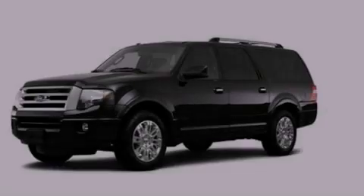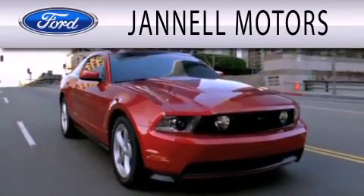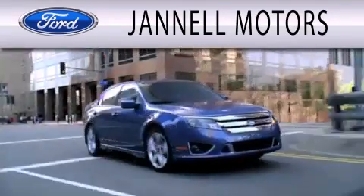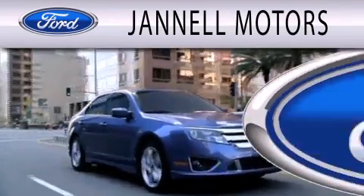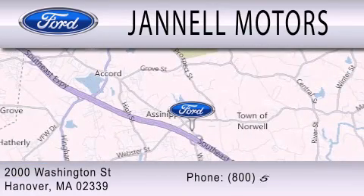Contact us today to arrange your test drive. Janel Motors is dedicated to doing everything possible to ensure that the experience you have selecting your next vehicle is as pleasant as possible. We're located at 2000 Washington Street in Hanover.